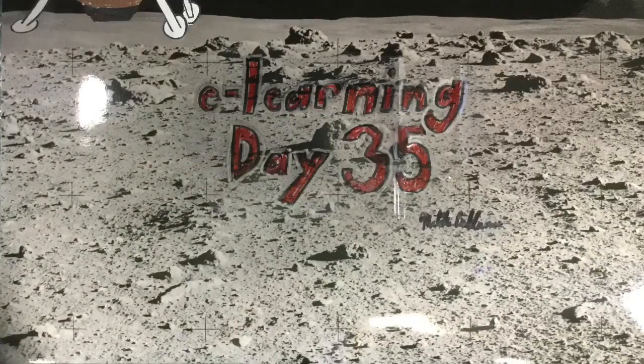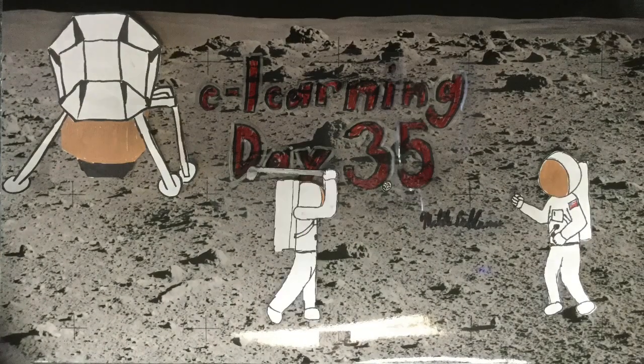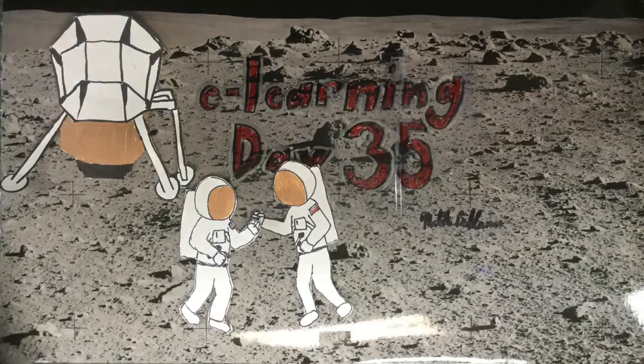Fly me to the moon, let me play among the stars. Let me see what spring is like on Jupiter and Mars.